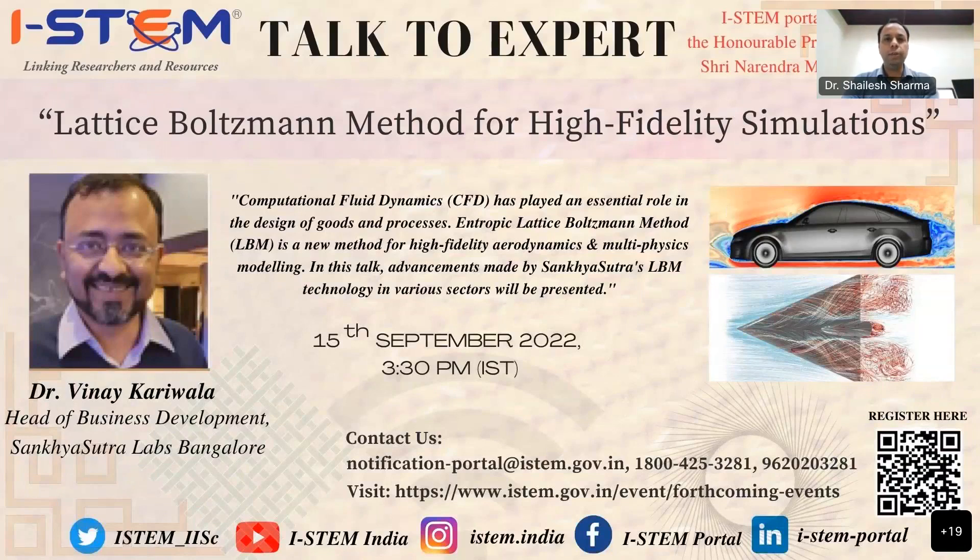Good afternoon all and welcome to the Talk to Expert program. Today we have with us Dr. Vinay Kariwala from Sankhya Sutra Labs.